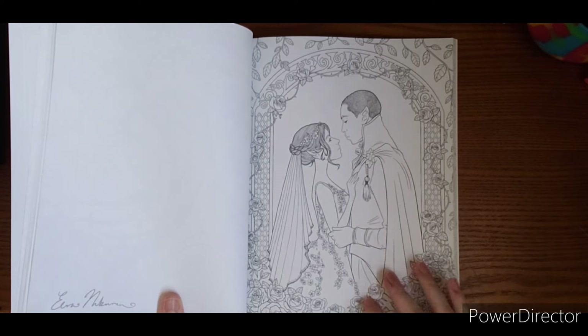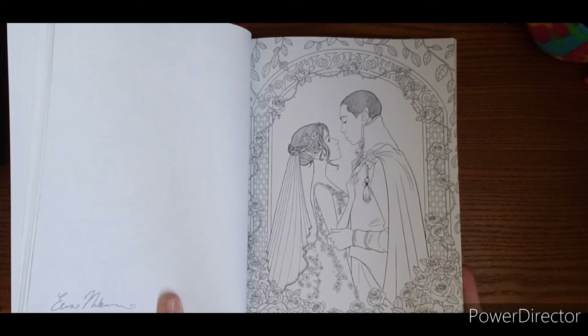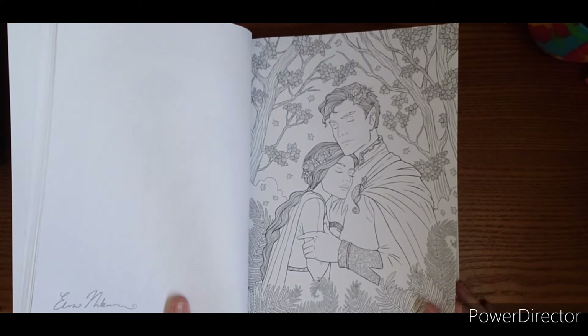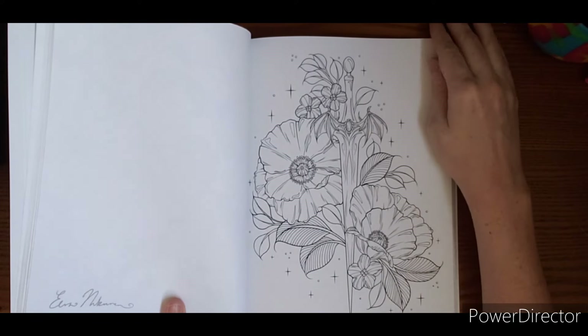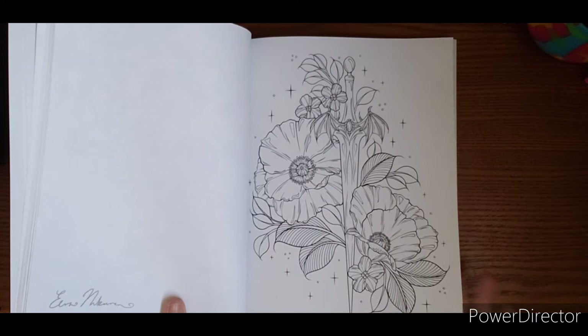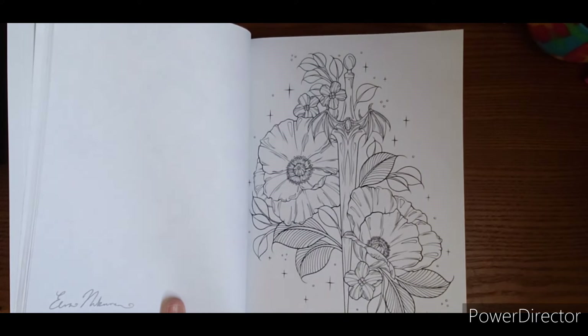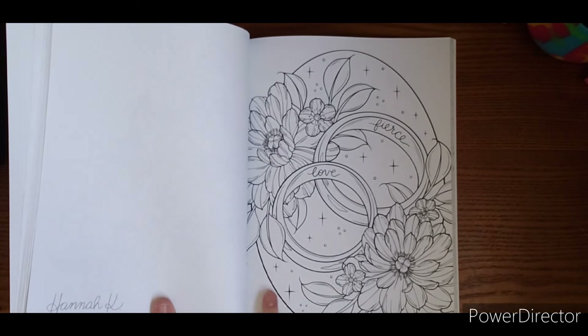Pretty one for wedding season. That's a cute couple of pages in here. It's another sword. Noticing lots of the same kind of background with the little sparkle effect.